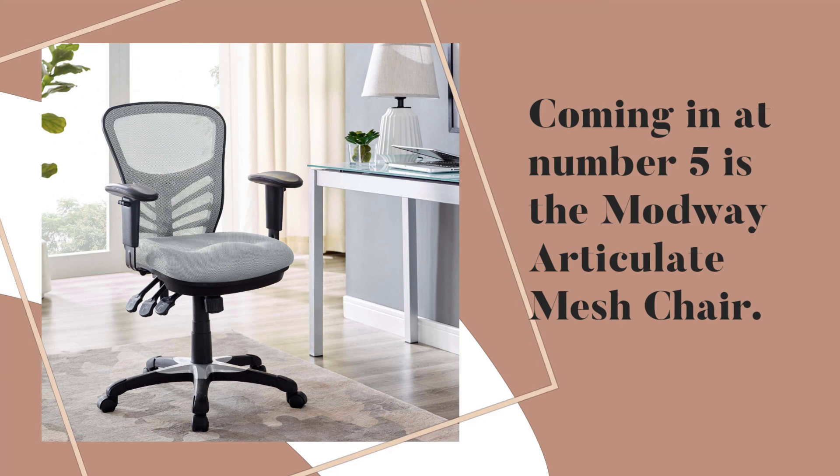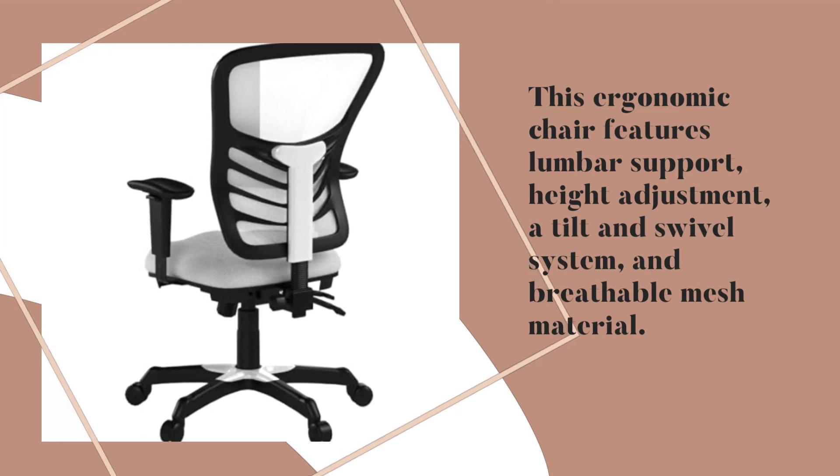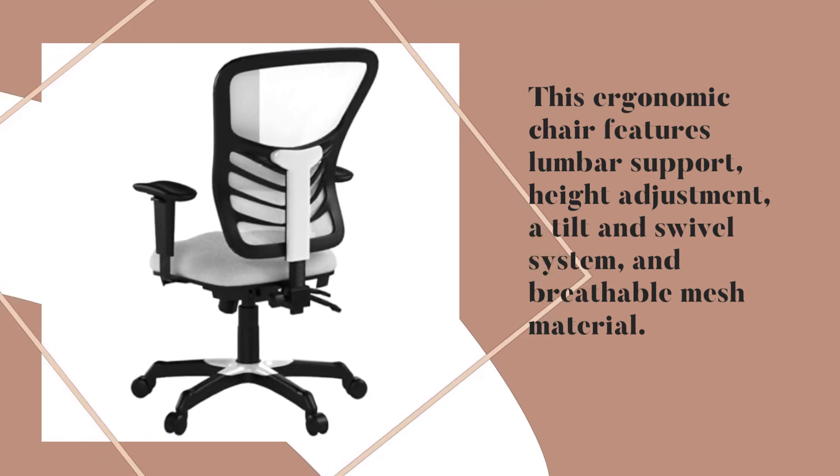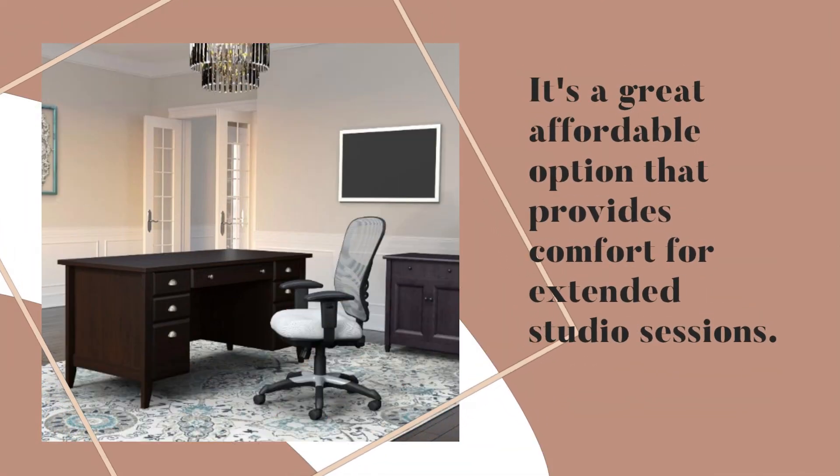Coming in at number 5 is the Modway Articulate Mesh Chair. This ergonomic chair features lumbar support, height adjustment, a tilt and swivel system, and breathable mesh material. It's a great affordable option that provides comfort for extended studio sessions.